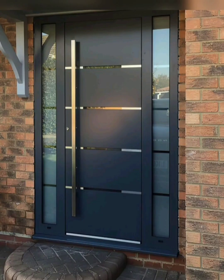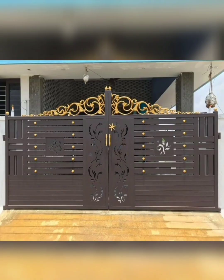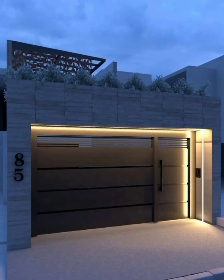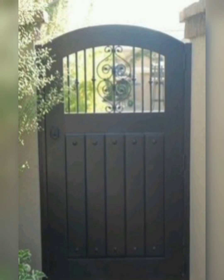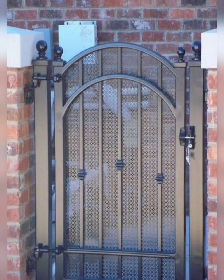A timeless choice: a wrought iron gate offers durability, security, and elegant design. Intricate scrollwork or geometric patterns can add visual interest and curb appeal to your entrance. Sleek and minimalist, a modern metal gate complements contemporary architectural styles.